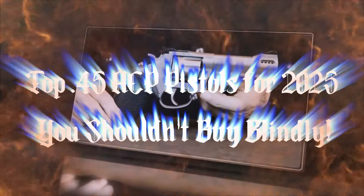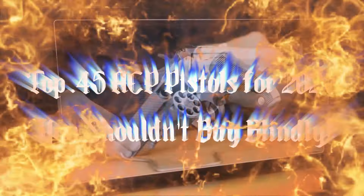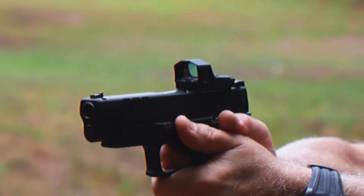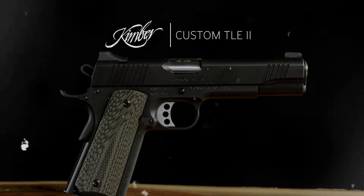In the world of firearms, the .45 ACP — Automatic Colt Pistol — is a legendary cartridge known for its stopping power and reliability. For over a century, it has been a favorite among military personnel, law enforcement, and civilian shooters.